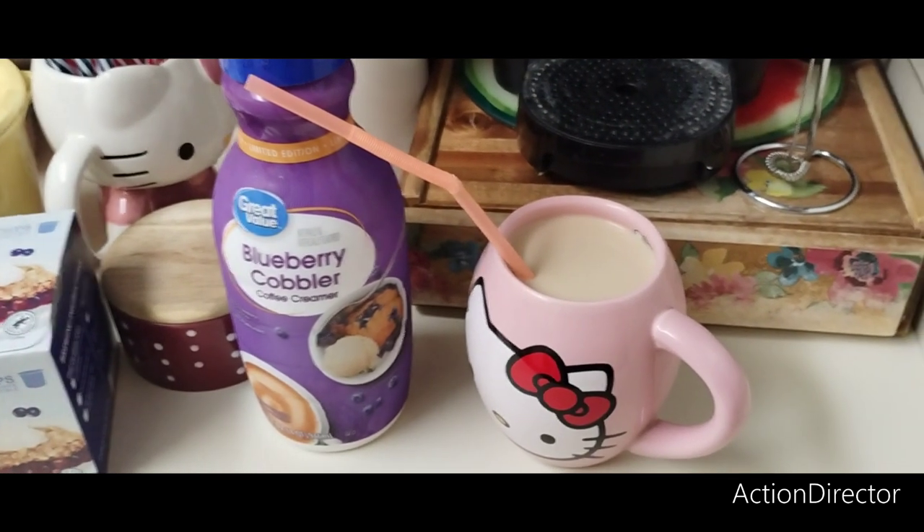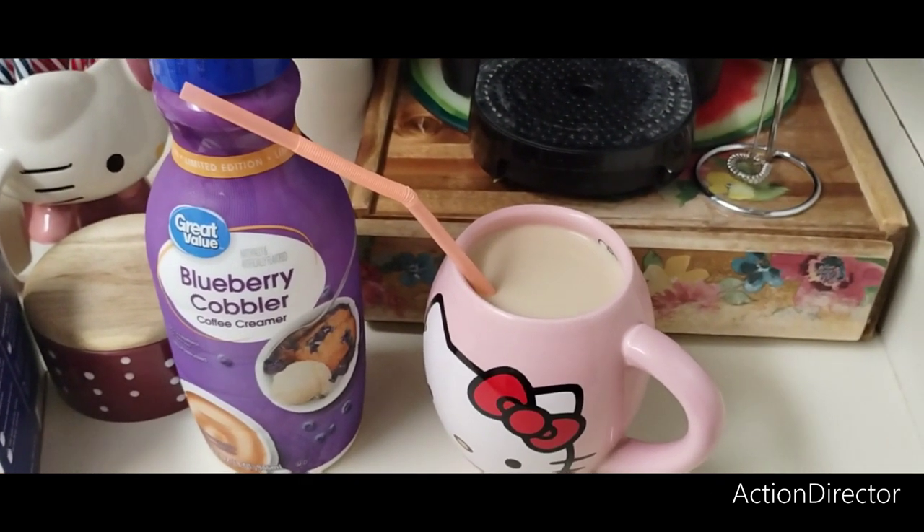Alright, smells good, everything looks good. I put two sugars in before I started shooting. Let me try this out — it's hot but let's do this.